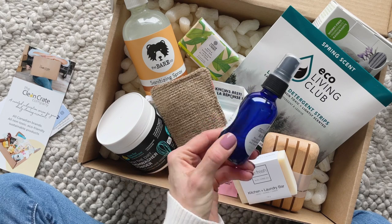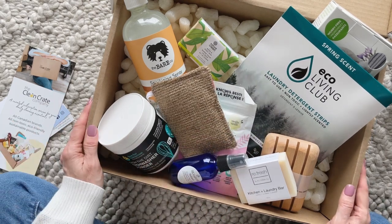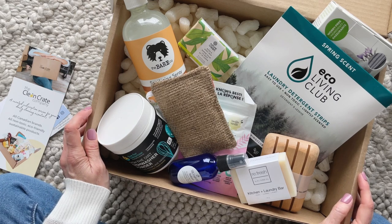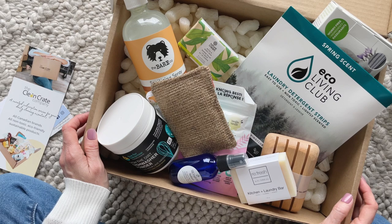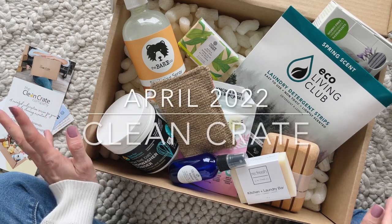And the refresh spray. So there you have it — my April 2022 Clean Crate. Be sure to comment down below, let me know what you think, let me know if you have any questions, check out the links down below and also the coupon code. As per usual, thank you so much for watching.